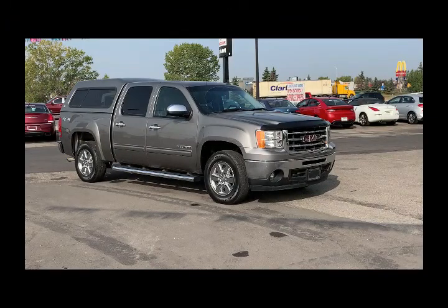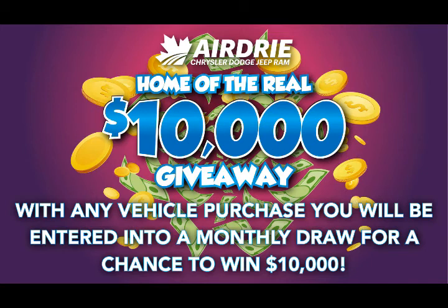Hello everyone, we're here today at Airdrie Dodge Jeep, home of the $10,000 giveaway. With any vehicle purchase you're going to be entered into our monthly draw for your chance to win $10,000.